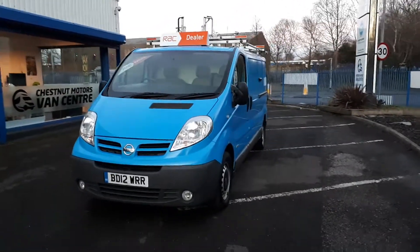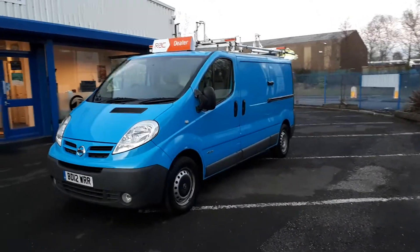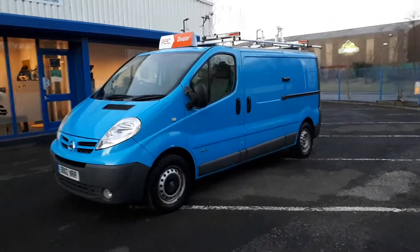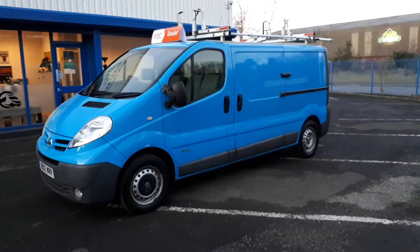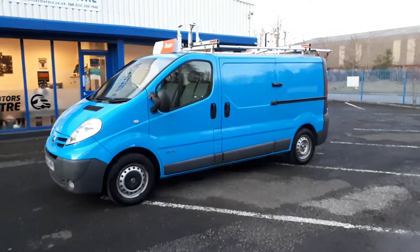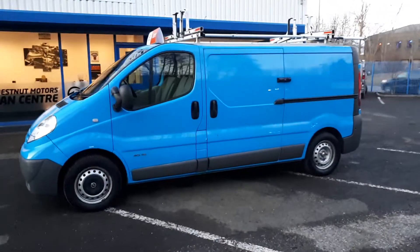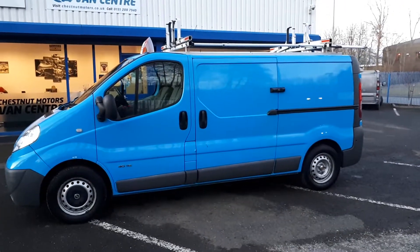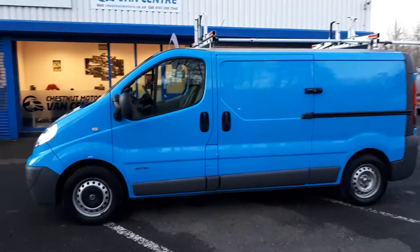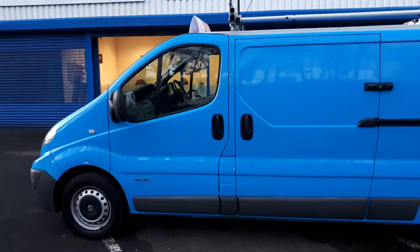It's a long wheelbase one this, with a side loading door and double rear doors. It's also got the hydraulic roof rack — they're great for folding your ladders down. It's got security locks on both the side loading door and the double rear doors. As you guys know about fleet vehicles and British Gas, they are excellently maintained vehicles.